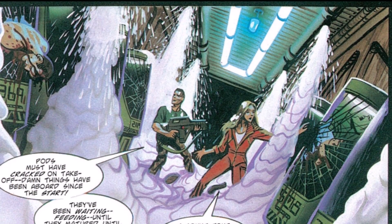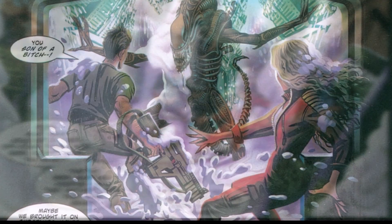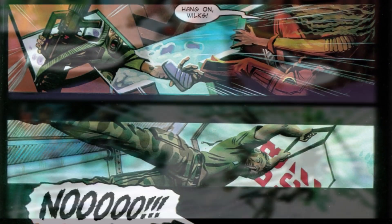Upon further investigation, they find that men in hibernation chambers have been killed. An alien makes its presence known and Wilkes and Billy put up a fight. In an attempt to get rid of the alien, they open the airlock but Wilkes gets trapped and is almost sucked out into space.